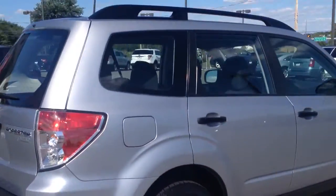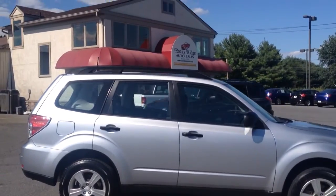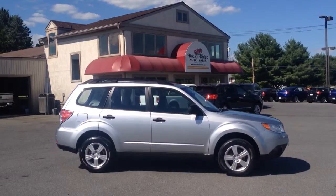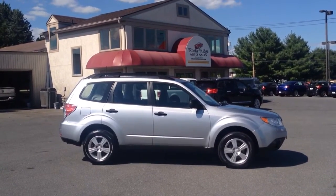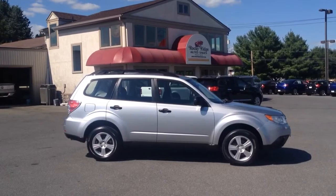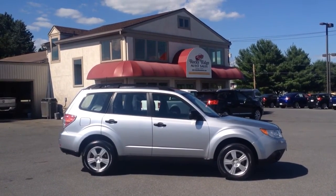If you have any questions about it, feel free to give us a call. Our number is 717-733-8985 — you can ask for either Travis or Jesse, we're the two salesmen here and we can help you out with this vehicle. Financing, extended warranties, we can save you some money on the interest rate if you need a loan, and we can take care of all the paperwork right here in-house. Thanks a lot for checking us out, have a great day.